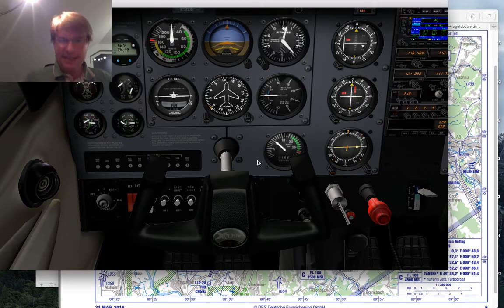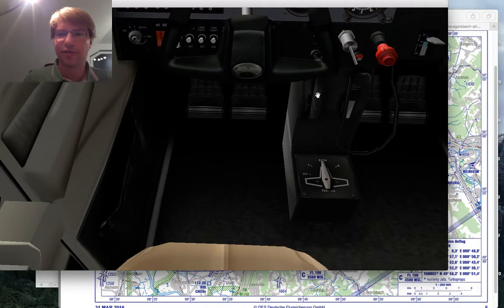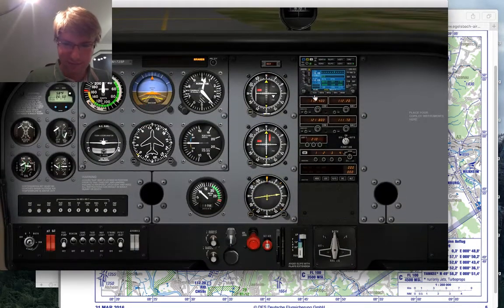'Lights' is obviously the lights. 'Camera' refers to the transponder — ATC is using it to see me. 'Action' refers to fuel selector set, mixture full rich, trim set for takeoff — everything needed for action. That's not quite the takeoff trim setting, but here we go.